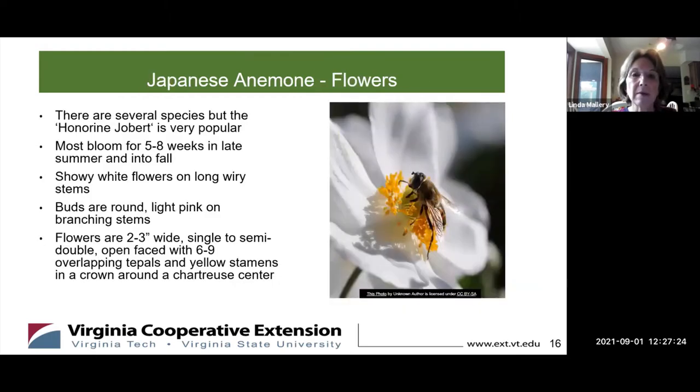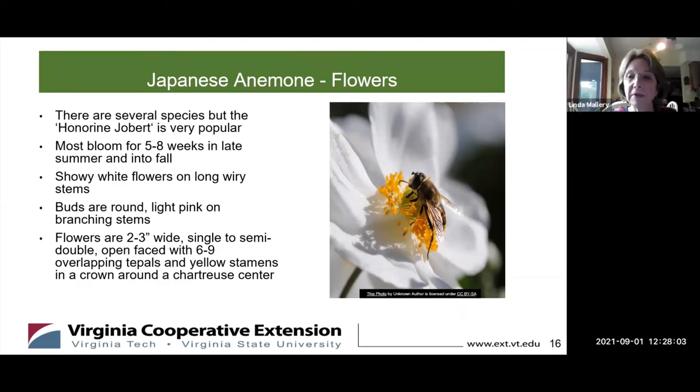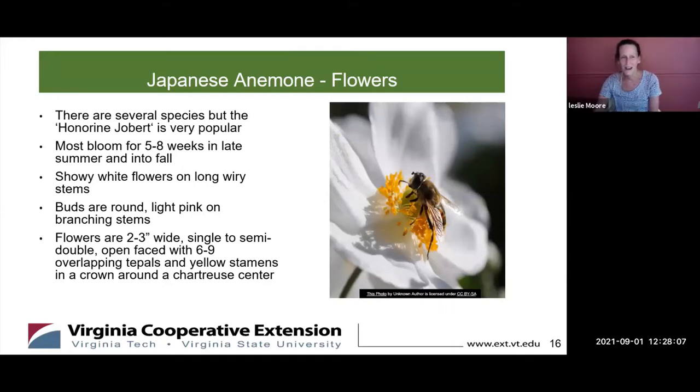The flowers are showy white flowers. The buds are round and light pink on branching stems, and then the flowers are two to three inches wide — single to semi-double open face with six to nine overlapping tepals and yellow stamens in a crown. They have a really pretty chartreuse center, like a green ball with a yellow circle of stamens. The bees enjoy them as well. The Honorine Jobert is a very popular white variety. There's also a nice pink one too.